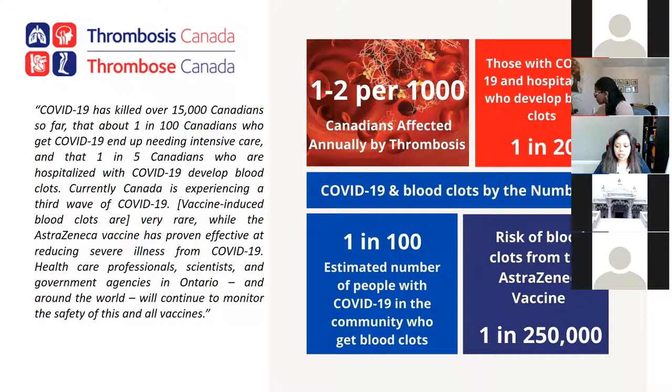They also noticed that the blood clot from the vaccine happened more commonly in young people in their 20s, 30s, and 40s, and more so in females. That's why Canada had decided to reserve the AstraZeneca vaccine for people over 55. But as we're collecting more data and understanding blood clots better, Health Canada has made the decision to no longer restrict it for people below 55 — they're going to administer it to everybody above 18.